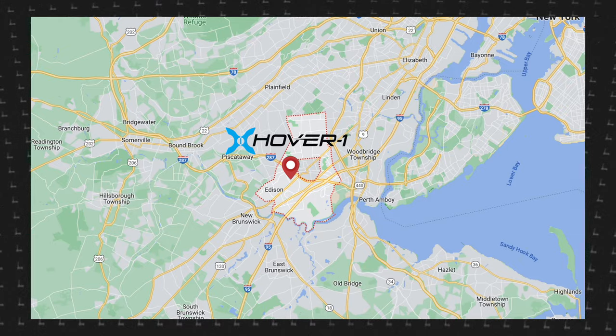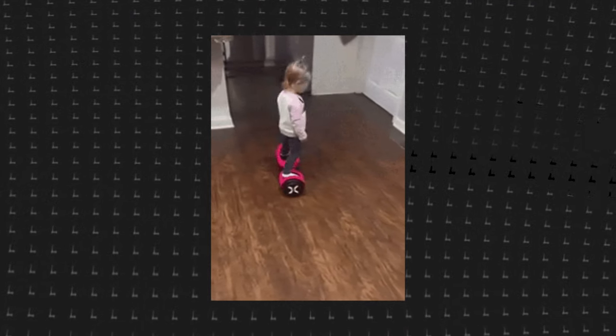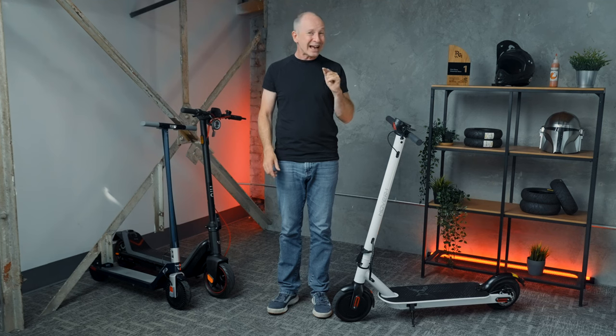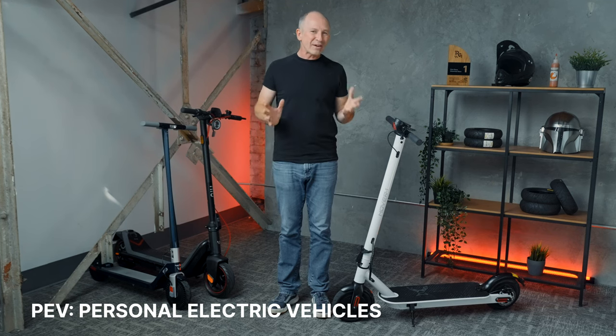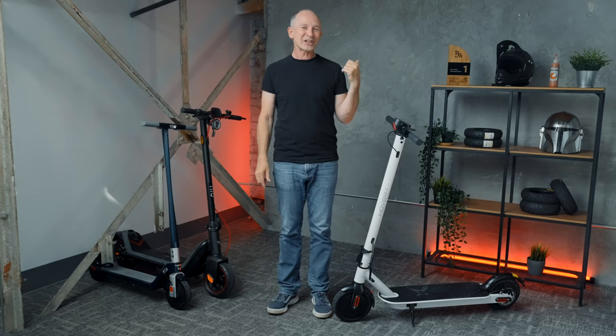You've probably heard of Hover One. They're a US-based company famous for their hoverboards but also have a long history of making electric scooters. You may not know they're one of the largest manufacturers of PEVs in the world. You see their scooters everywhere online and in the big box stores, but this is our very first review of a Hover One scooter.